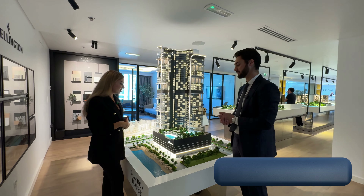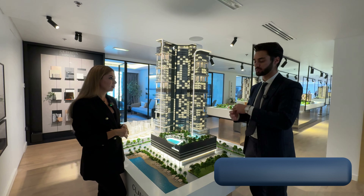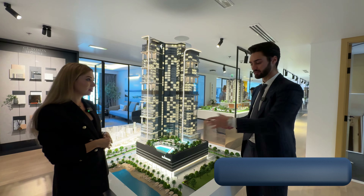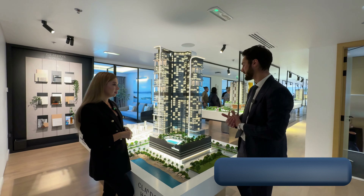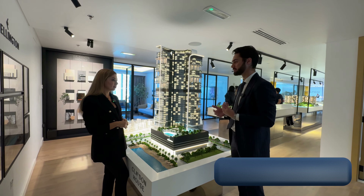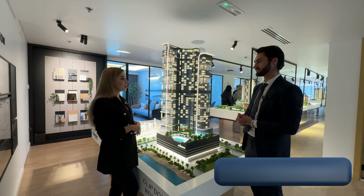The Ras Al Khor view is amazing, and the project is just next to the port. The area itself is very family-friendly — you have lots of parks, walking areas, a lagoon, and different retail and commercial options, which gives that family vibe. The location is perfect not just for families but for everyone.